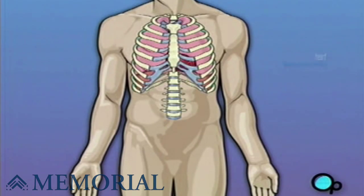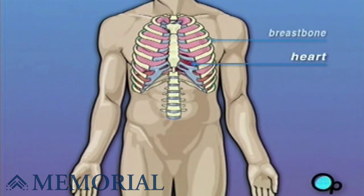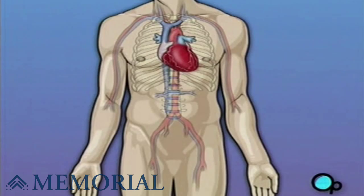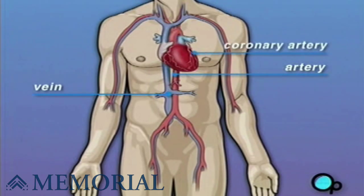Your heart is located in the center of your chest. It is surrounded by your rib cage and protected by your breast bone. Your heart's job is to keep blood continually circulating throughout your body. The vessels that supply the body with oxygen-rich blood are called arteries. The vessels that return blood to the heart are called veins. Like any other muscle in the body, the heart depends on a steady supply of oxygen-rich blood. The arteries that carry this blood supply to the heart muscle are called coronary arteries.